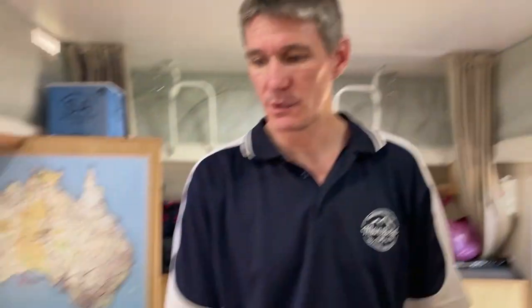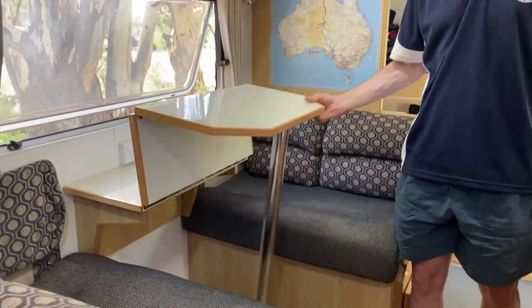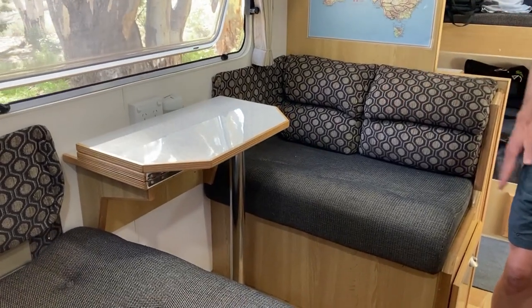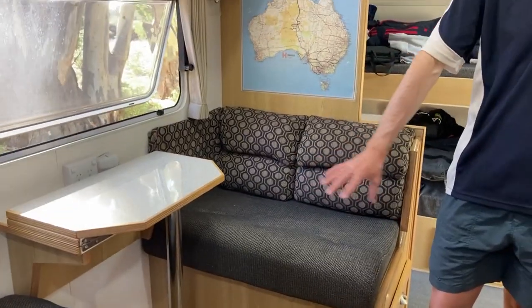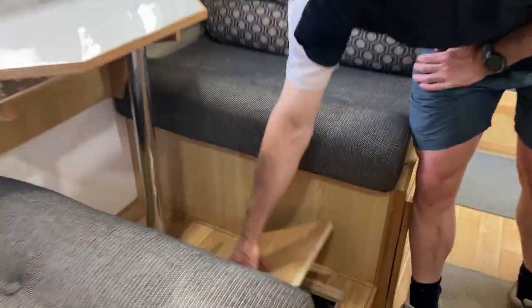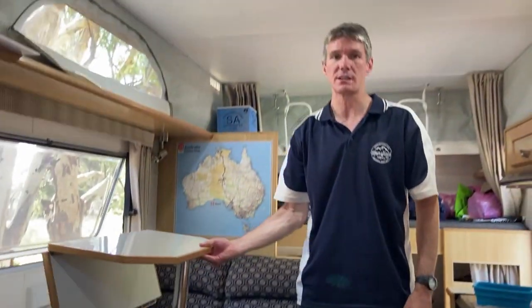We've got a tri-fold table. One of the things we customised was raising the dining area, because I hate that little footwell thing you normally get. So we've got a full flat base, and in the dead space we built a shoe locker — just where we keep our shoes. Makes it easy for all four of us to sit at the table for breakfast, lunch, or dinner without having to deal with awkward legs.